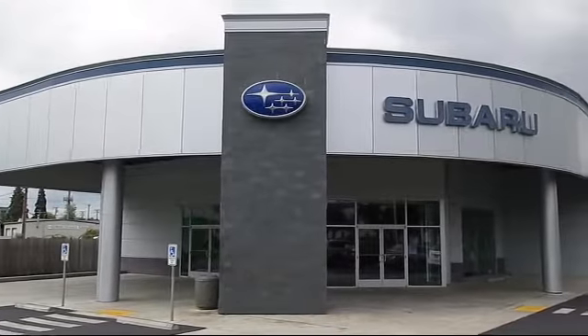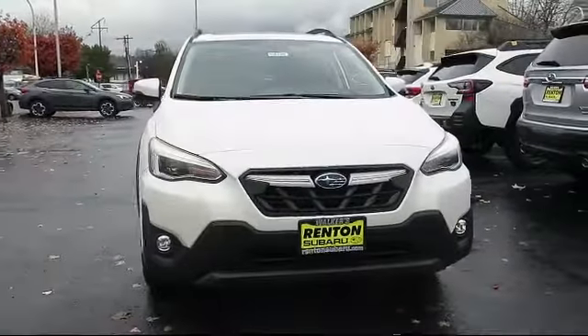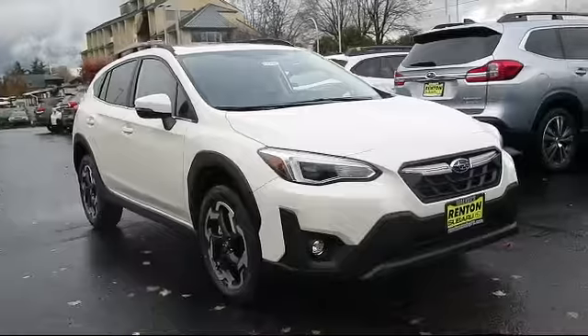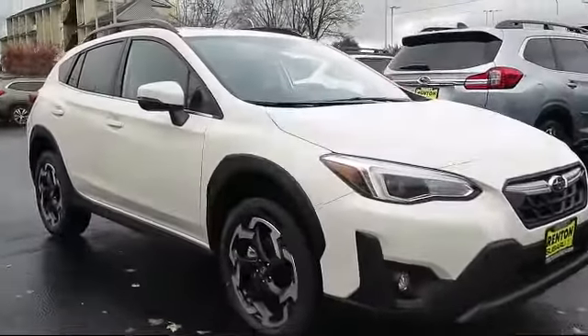Welcome to Walker's Renton Subaru, and here's a look at another vehicle from our great selection of cars, trucks, and SUVs. It comes equipped with remote keyless entry, leatherette door trim inserts, electronic transfer kicks, and blind spot detection.